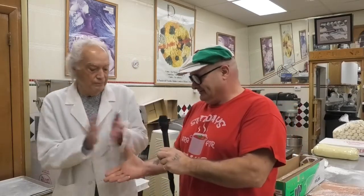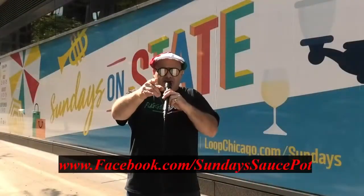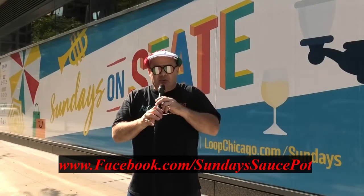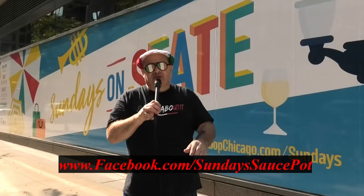From Pasta Fresh here on Harlem Avenue, this is Marty de Paisan and Tony wishing everybody all the best. Thank you so much, Tony. Make sure you follow Sunday Sauce Pot on YouTube and Facebook — we've got a lot of great shows for you guys. Really appreciate you tuning in and watching. Thanks a lot, guys.